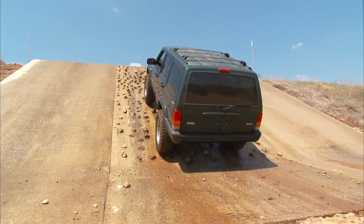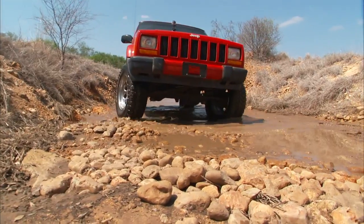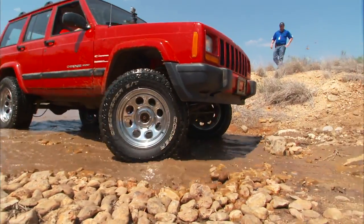So with the Discover ST Max, between tread compound and tread design, we brought together a tire that can really perform very well in all those types of regions.